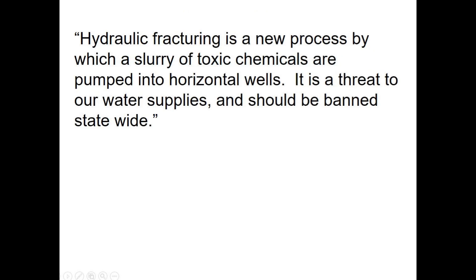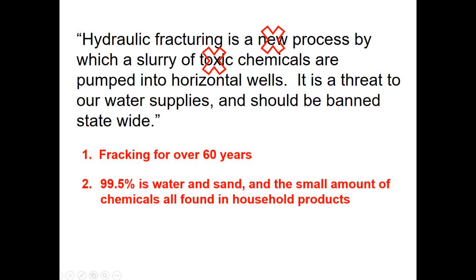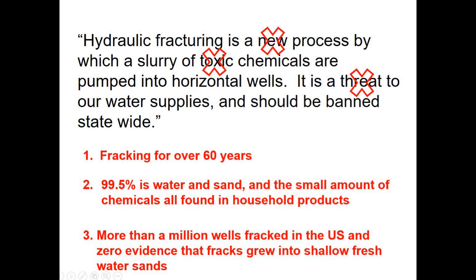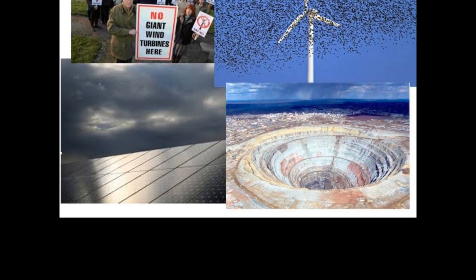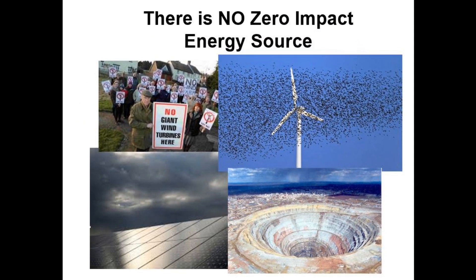In closing, let's examine the misinformation contained in the Senator's statement. Hydraulic fracturing is not a new process, but has been conducted on almost every well drilled in the U.S. for the last 60 years. Frack fluid is not a slurry of toxic chemicals, but is mainly water and sand. And finally, the evidence clearly shows that the fracking process itself is not a threat to water supplies anywhere, anytime. Yes, oil and gas development has some impact on the environment, but the reality is there is no zero-impact energy source. And although there are impacts, ironically, fracking is not one of them.